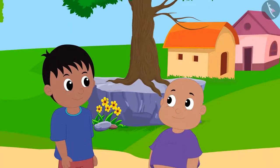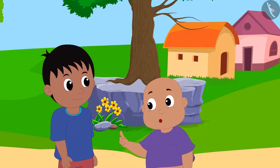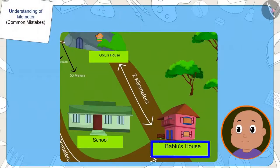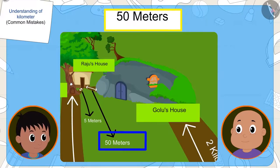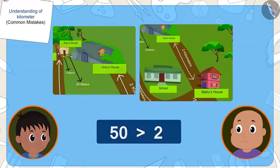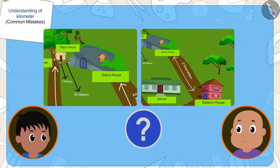Now, Bablu told Raju that even though his house is farther from Chanda's house, it is definitely closer to Golu's house. His house is two kilometres away from Golu's house, and Raju's house is fifty metres away from Golu's house. And since two is less than fifty, Bablu says his house is closer to Golu's house. Kids, what do you think — is Bablu's point correct this time?